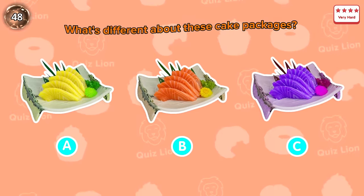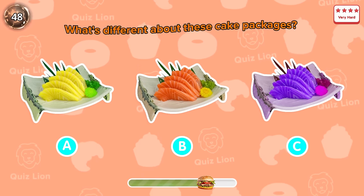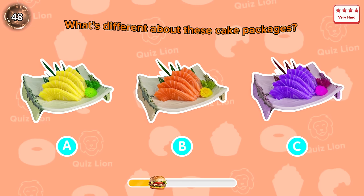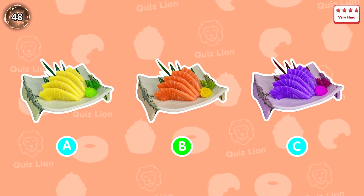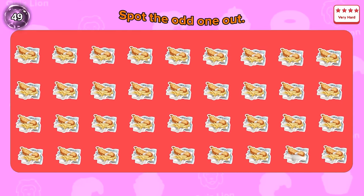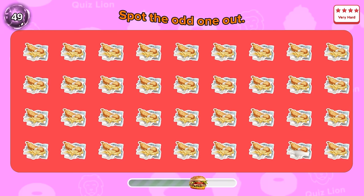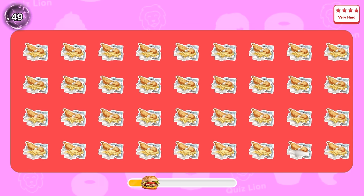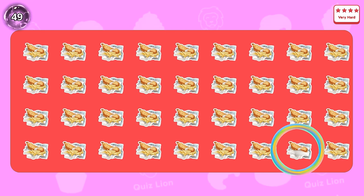Question 48: what's different about these cake packages? One of the cakes has lost its stick. Question 49: spot the odd one out. Here it is — I found it. What about you?